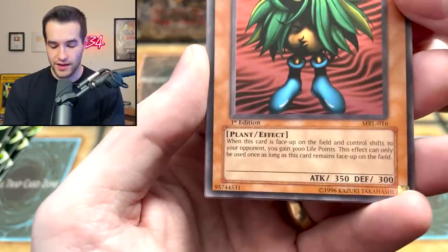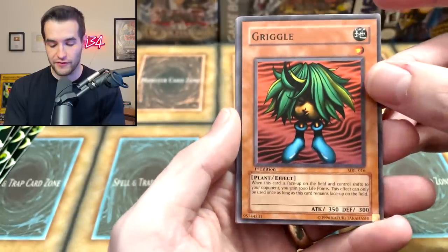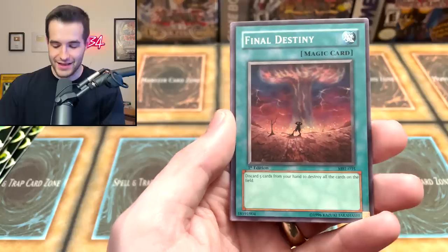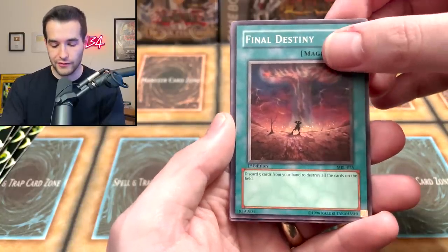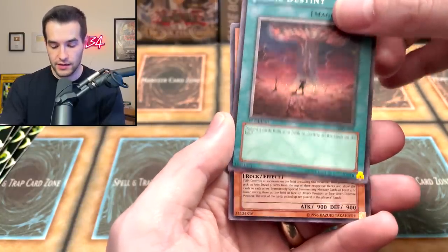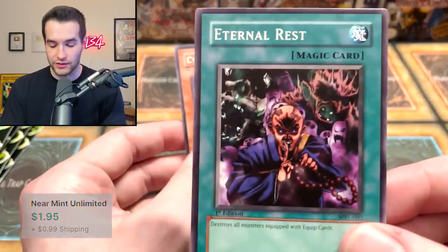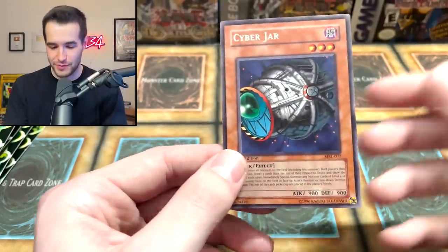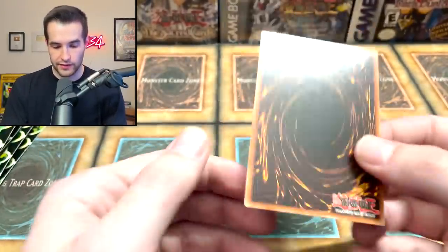What does Griggle even do? 'When face-up on the field and control shifts to your opponent, gain 300 life points' — so if they Change of Heart your Griggle, which is now legal after the last banlist, you can get 3,000 life points. I don't know why they would ever do that, but maybe you'd give it to them. Final Destiny — is this the next card? Oh, and a Cyber Jar — that is a cool one! We got Eternal Rest with Darth Maul on it. Cyber Jar — is it centered? Because one day we might want to grade something like this.